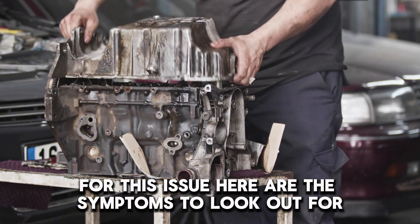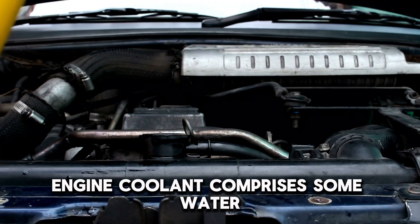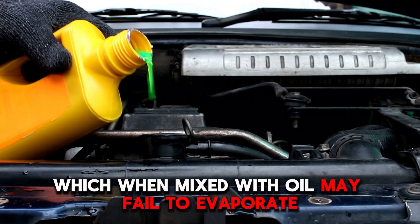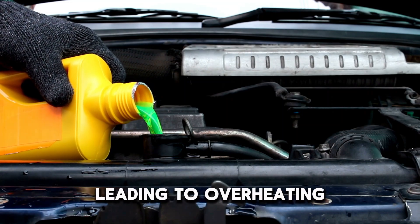Here are the symptoms to look out for. Number 1: Overheating Engine. Coolant comprises some water, which, when mixed with oil, may fail to evaporate, leading to overheating.